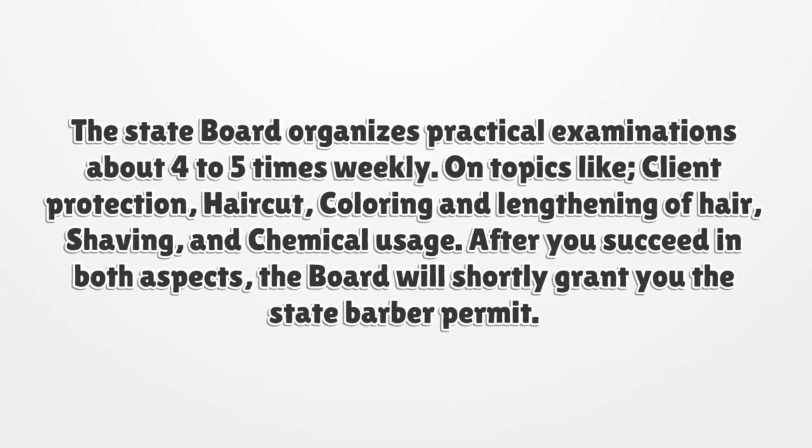The state board organizes practical examinations about four to five times weekly, on topics like client protection, haircut, coloring and lengthening of hair, shaving, and chemical usage.